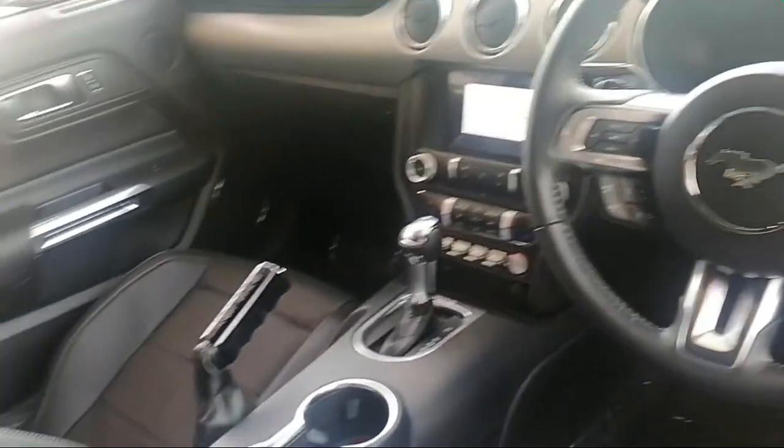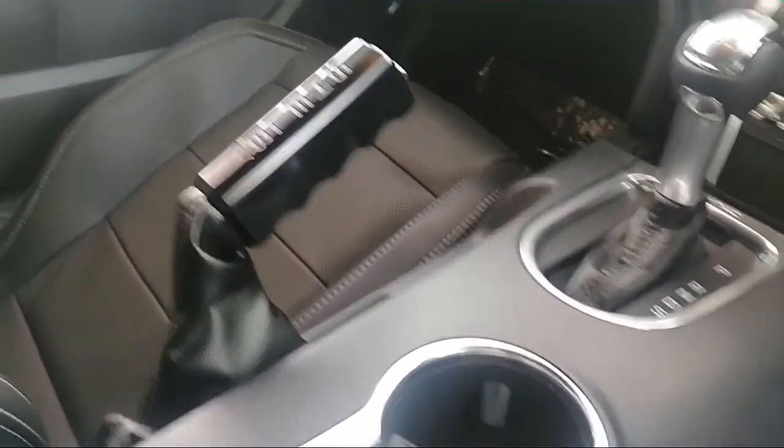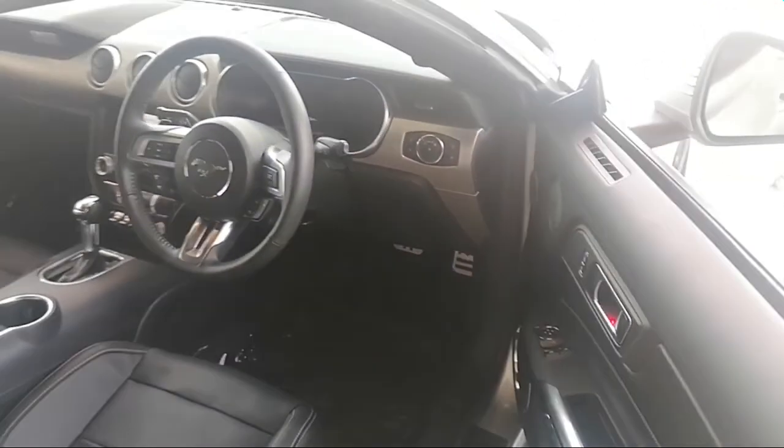Wow, I'm speechless. I don't even know what to say. But inside it looks like any other Ford Mustang — it's the body only.